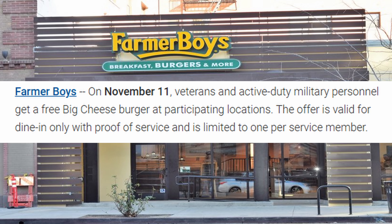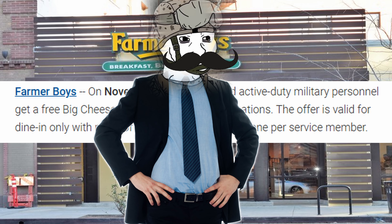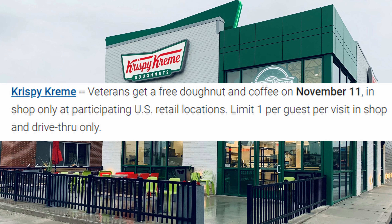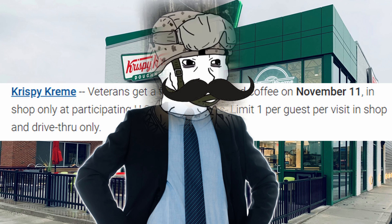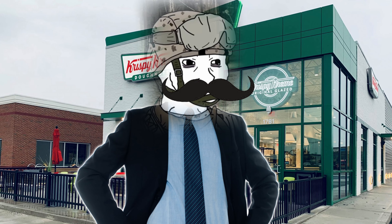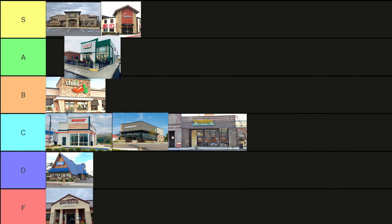Farmer Boys: get a free cheeseburger at participating locations, dine-in only. Farmer Boys can be pricey but they're pretty good. C tier. Krispy Kreme: get a free donut and coffee. Honestly, you could probably skip Starbucks and Dunkin' Donuts and just go straight to Krispy Kreme — you get the best of both worlds there. A tier.